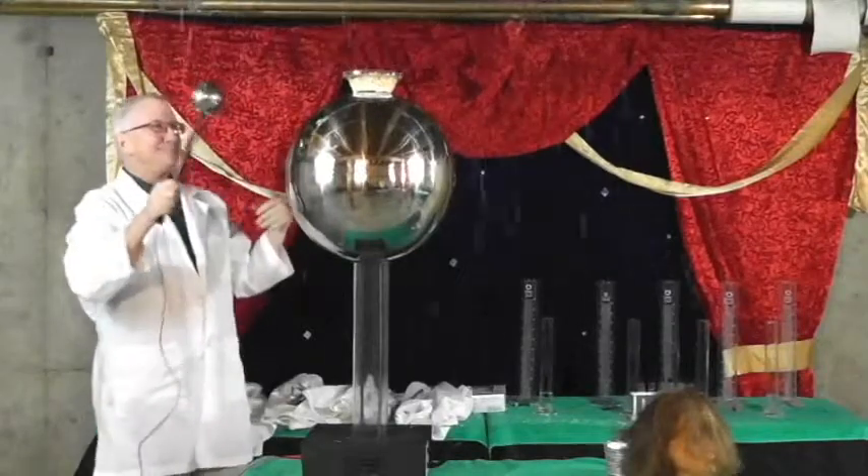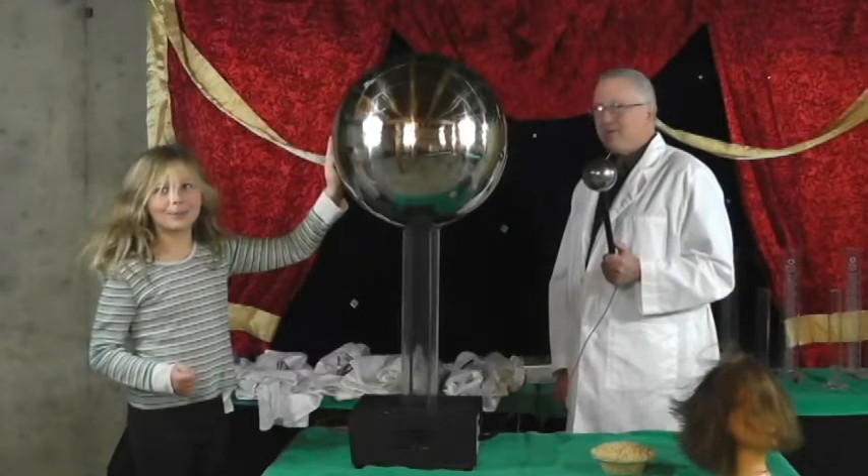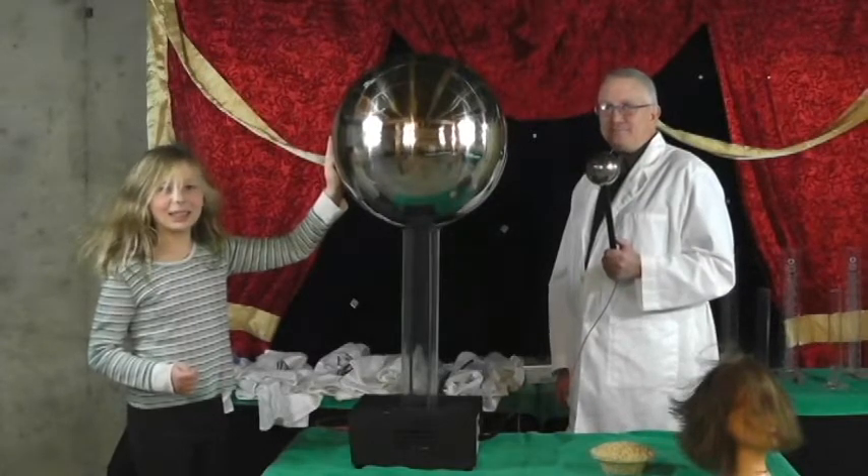Just like trying to put the same polarity of magnets together — they repel. And this is why our audience volunteer's hair stands up too.